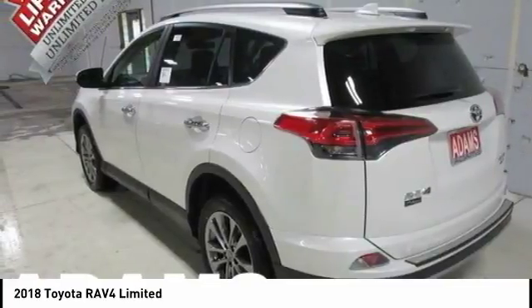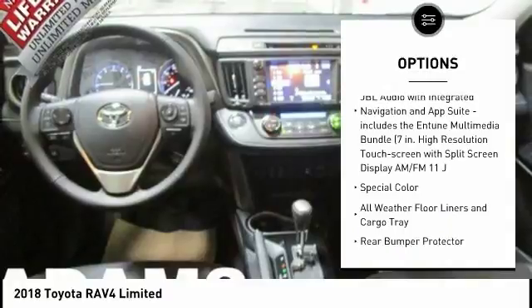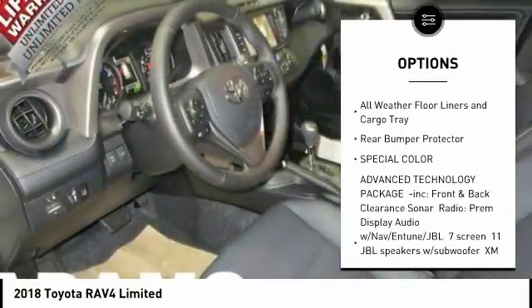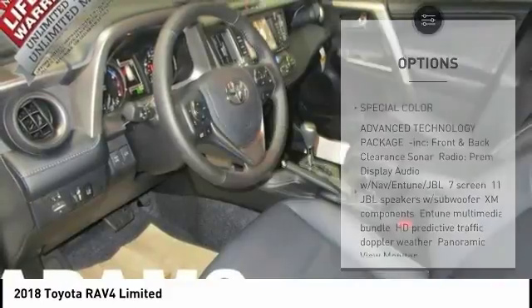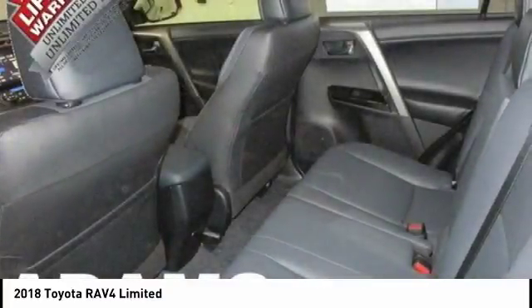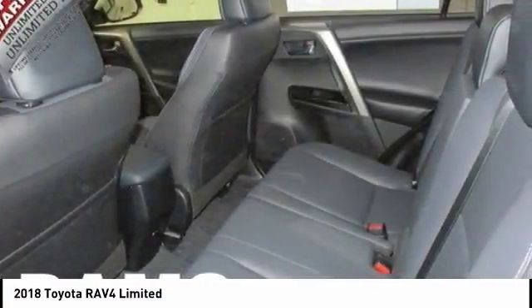Here are some of this vehicle's great options: lane departure warning, stability control, power lift gate, navigation system, backup camera, keyless entry, traction control, anti-lock braking system, steering wheel audio controls, all-wheel drive. This vehicle offers reliability and good looks at a great price.